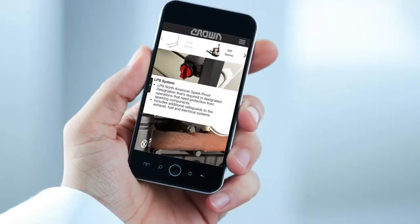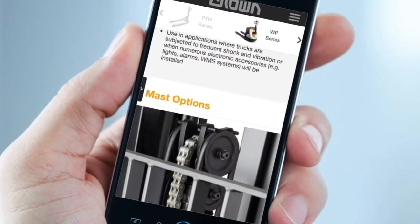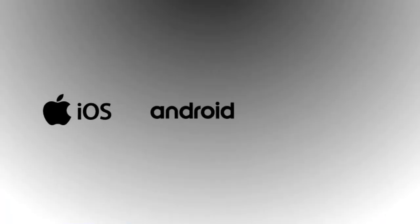And we put it all inside a clever mobile app developed using a hybrid methodology that enables web access, but also conversion to native iOS, Android, and Windows.